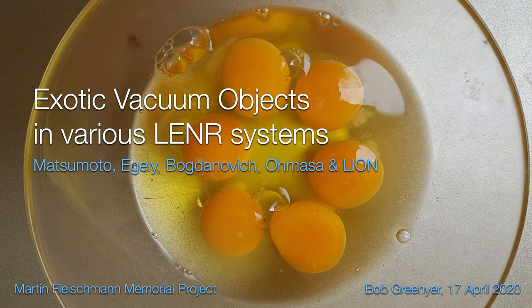Hi, my name is Bob Grinja, and I'm a volunteer with the Martin Fleischmann Memorial Project. Today, I'm going to talk about exotic vacuum objects in various LENR systems, principally focusing on the supernova reactor.